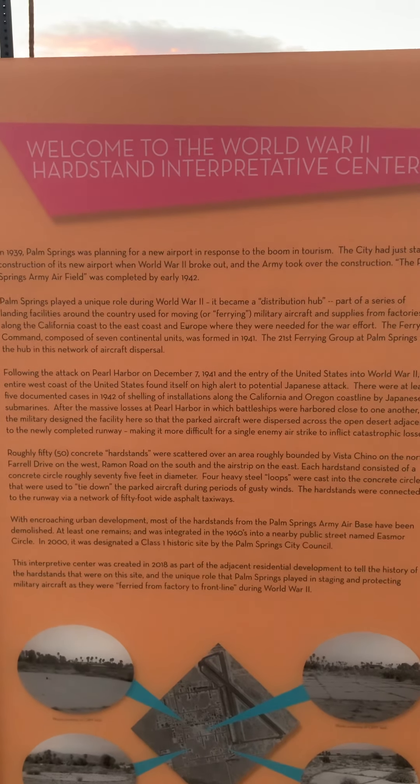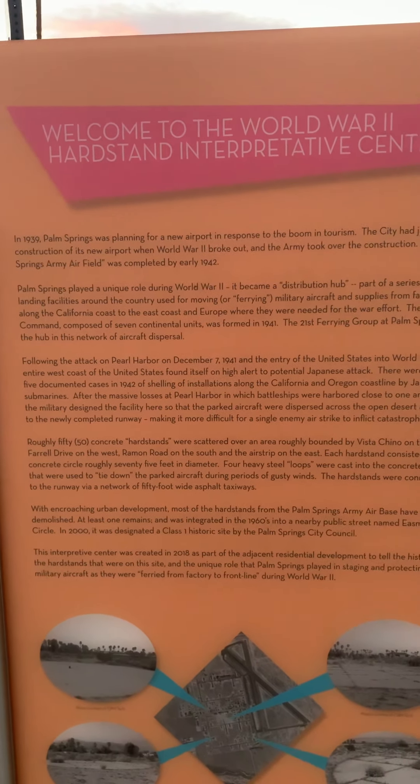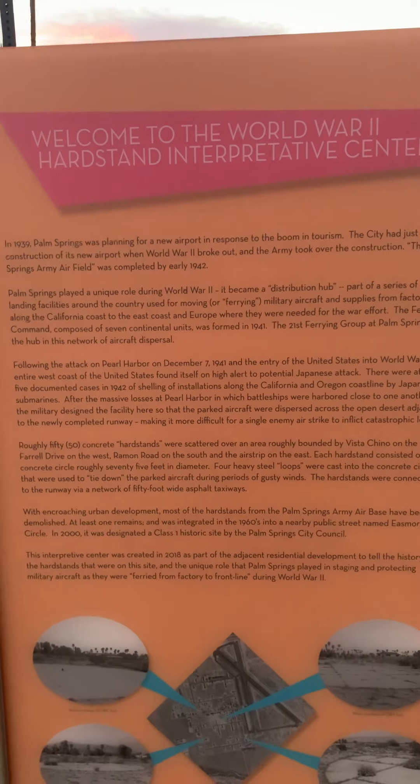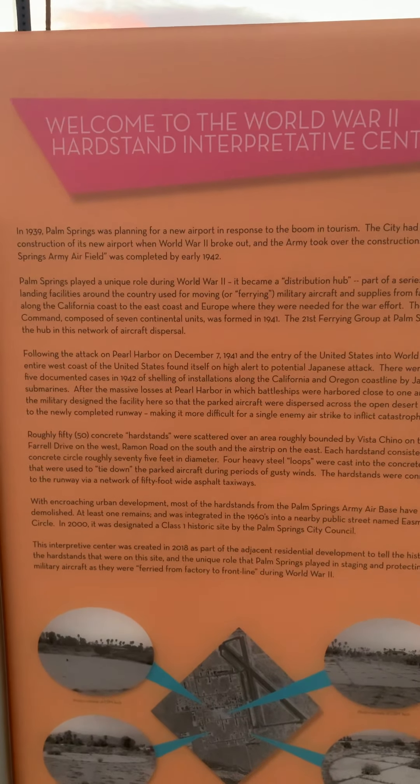Roughly 50 concrete hard stands were scattered over an area bounded by Vistachino on the north, Farrell Drive on the west, Ramon Road on the south, and the airstrip on the east. Each hard stand consisted of a concrete circle roughly 75 feet in diameter. Four heavy steel loops were cast into the concrete circles, used to tie down parked aircraft during periods of gusty winds. The hard stands were connected to the runway via a network of 50-foot wide asphalt taxiways.